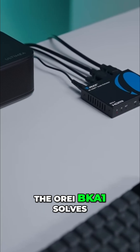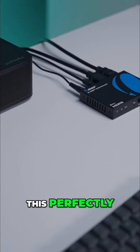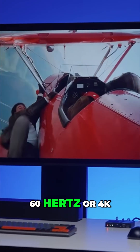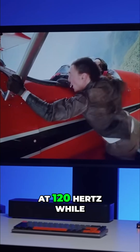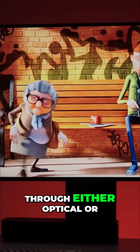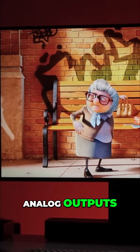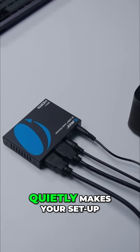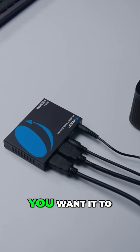The Ori BKA1 solves this perfectly. It's an HDMI 2.1 audio extractor that lets you enjoy 8K at 60Hz or 4K at 120Hz while splitting the audio to your existing sound system through either optical or analog outputs. It's not flashy, but it's one of those clever tools that quietly makes your setup work exactly the way you want it to.